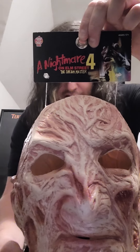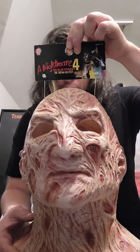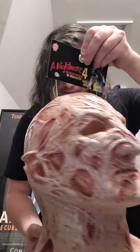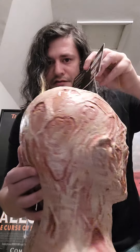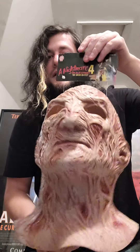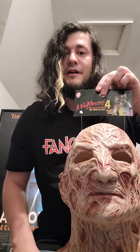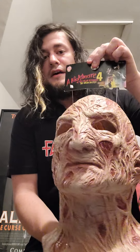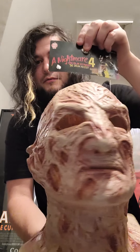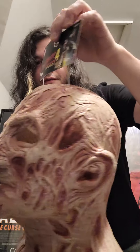Let me show you guys up close — Trick or Treat Studios, Nightmare on Elm Street 4, Fred Krueger mask. This one's really cool. This one's going to look really good on display. I actually just got a Nightmare on Elm Street 4 poster — it's kind of half cast-signed, including Robert Englund on it. So this is going to look good being displayed next to that poster. There's that one again, just one more quick little look for you guys.